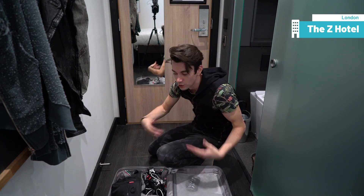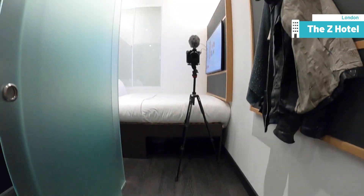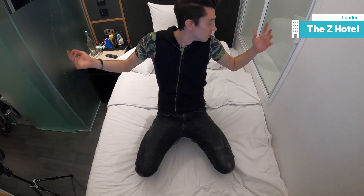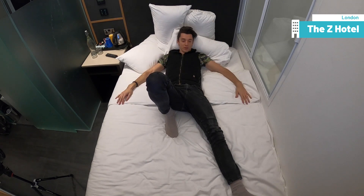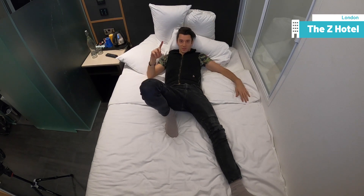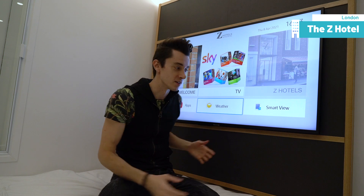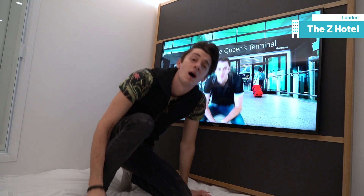I guess this corridor is big enough to open a small bag like this. Let's check out the bed. As you can see, it is very comfortable for one person — try to imagine two people here. Anyway, I must admit this TV is actually pretty nice. It's almost the size of the bed. Quite thin.